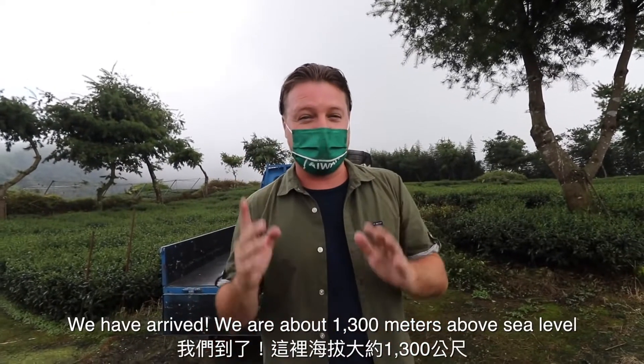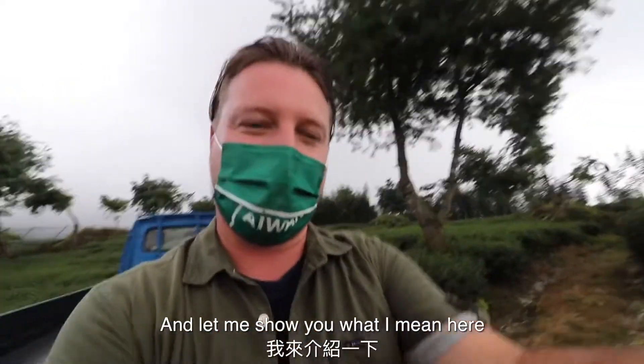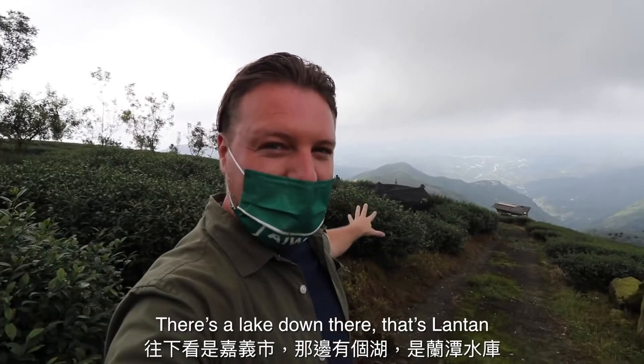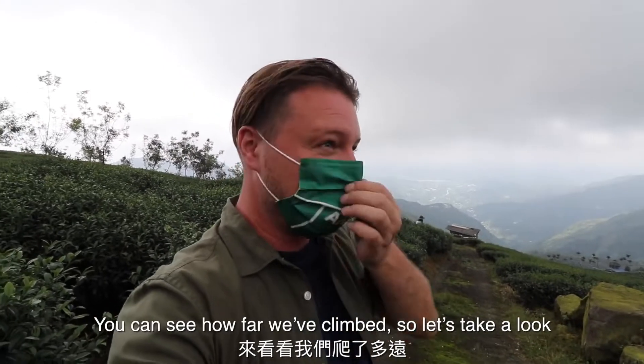We're about 1,300 meters above sea level. You can see all the way down to Jiayi City. There's a lake down there, and you can just see how far we've climbed.